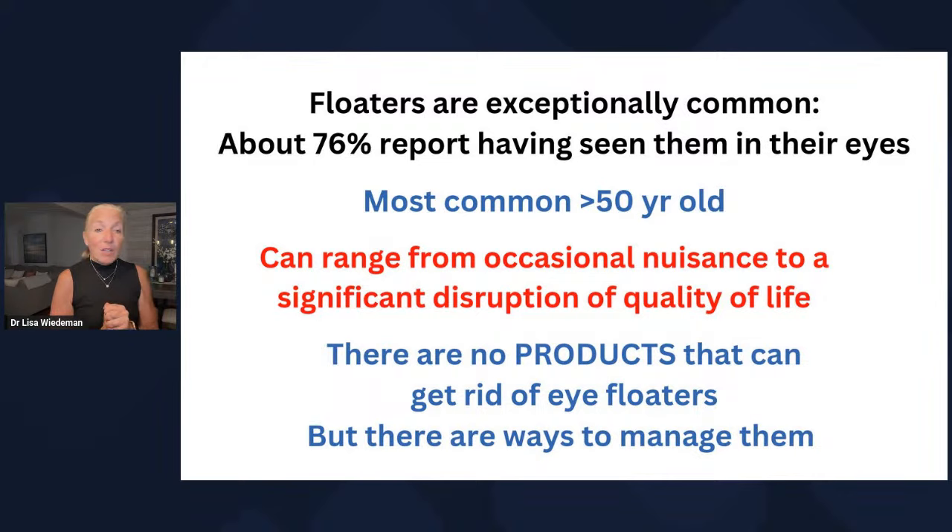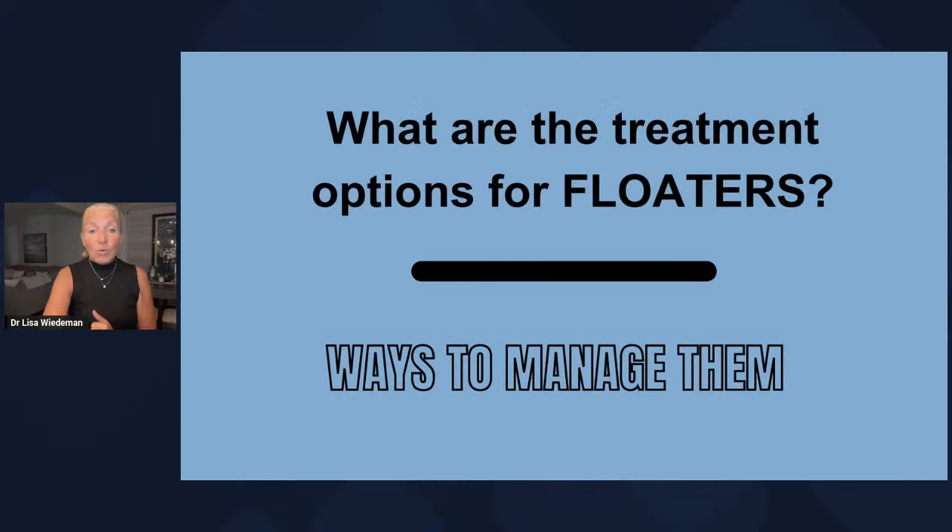There are no products that can get rid of eye floaters, but we can manage them. When I say no products, I'm talking about people looking for the eye drop or the vitamin as the answer to try to get rid of these things. I'll show you shortly the different options that are out there that you should be aware of.